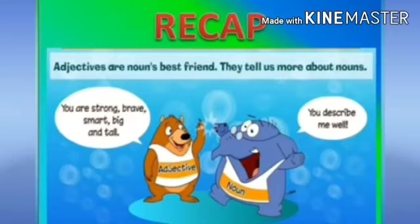Let us quickly revise what we have learnt today. We have learnt that adjectives are describing words and they describe or tell us about nouns. They tell us about colour, shape, size, number, texture and weather.